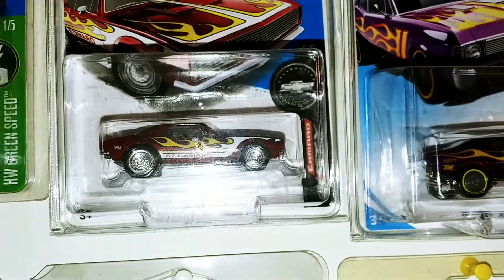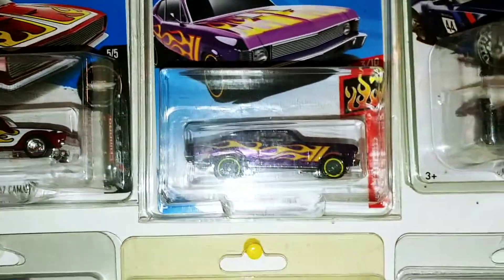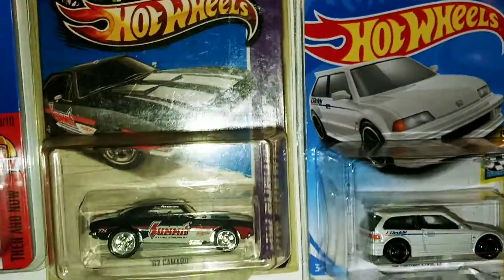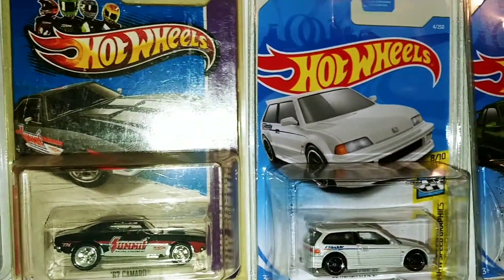Akron SRX. 67 Camaro — that was a good find there for me. 69 Chevelle, or Chevy Nova, sorry. Another 67 Camaro Super Treasure Hunt.